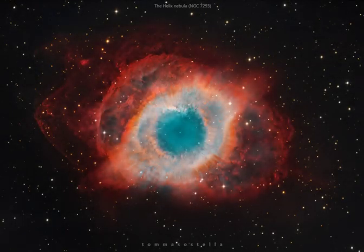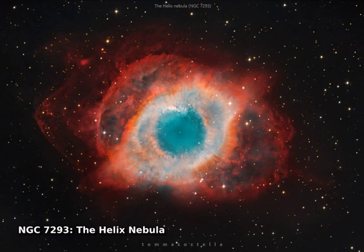A mere 700 light-years from Earth, toward the constellation Aquarius, a sun-like star is dying. The dying star's last few thousand years have produced the Helix Nebula, NGC 7293, a well-studied and nearby example of a planetary nebula,